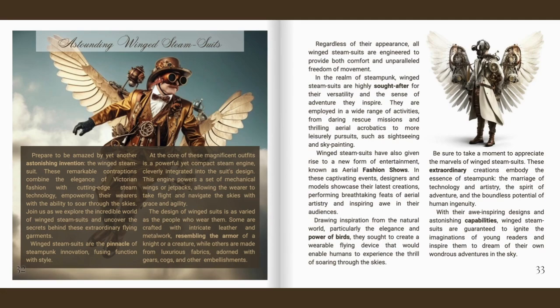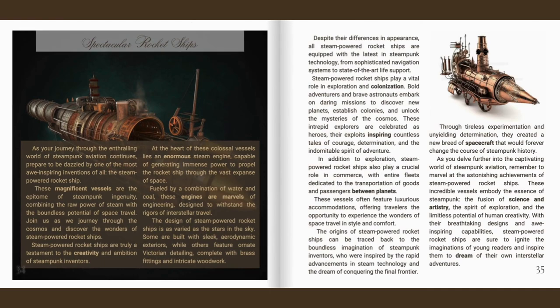With their awe-inspiring designs and astonishing capabilities, winged steam suits are guaranteed to ignite the imaginations of young readers and inspire them to dream of their own wondrous adventures in the sky. As your journey through the enthralling world of steampunk aviation continues, prepare to be dazzled by one of the most awe-inspiring inventions of all: the steam-powered rocket ship.